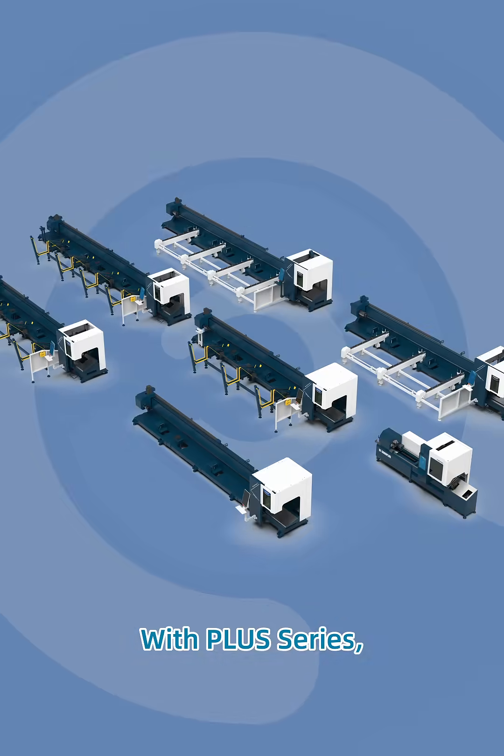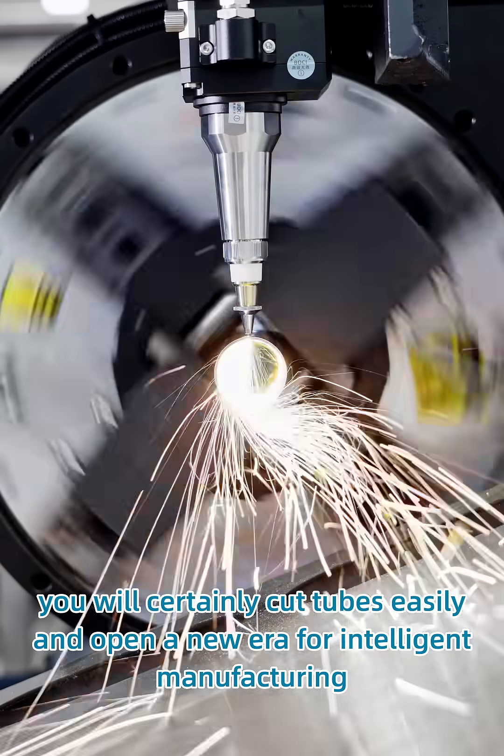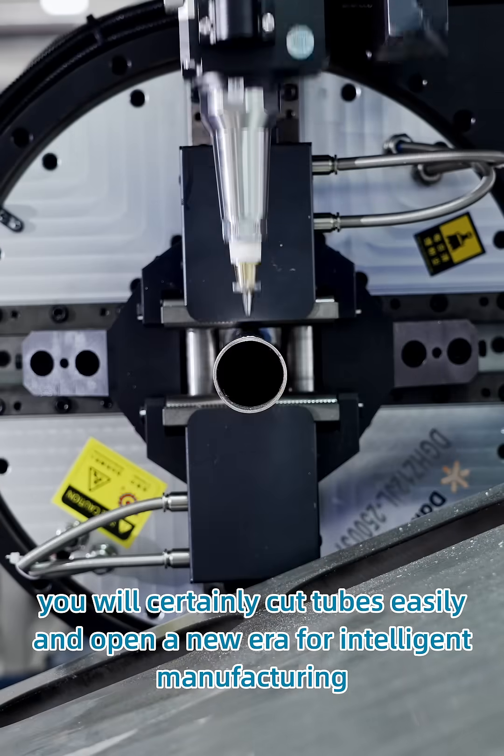With our class series, you will certainly cut tubes easily and open a new era for intelligent manufacturing.